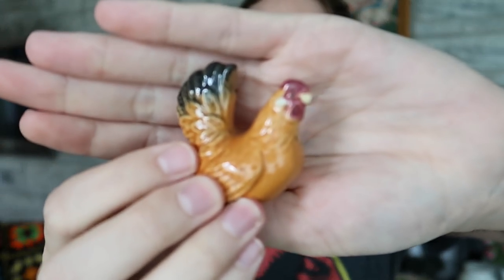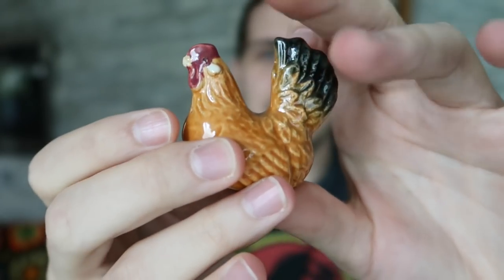I also bought these salt and peppers for 50 cents — but one wing had been broken off. They're souvenir type pieces with a foil sticker. So what I think I'm going to do is put the broken one in a bin of broken figurines, and the intact one I'll put aside and try to find a neat match for it — something that accents a chicken, maybe a dog or something that looks nice with it.